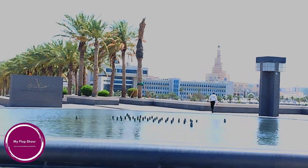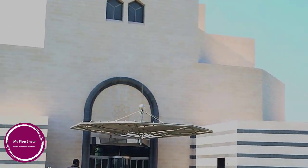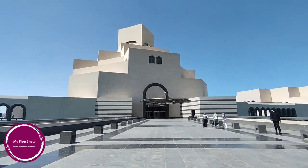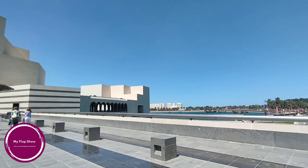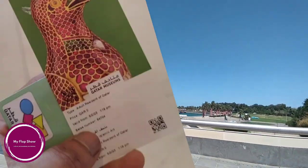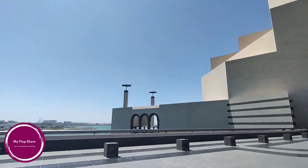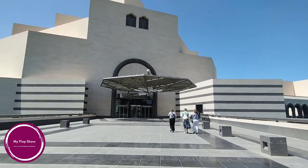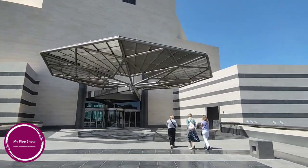It opened to the general public on December 8, 2008. When I came to Qatar for the first time in 2017, I came to this museum on a city tour. If you have a residence permit in Qatar, you can enter for free. For adults who are non-residents, entry is 50 Qatari Rial. For students who are non-residents, entry is 25 Qatari Rial.